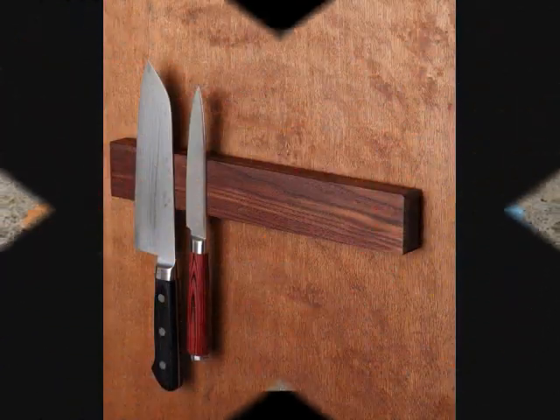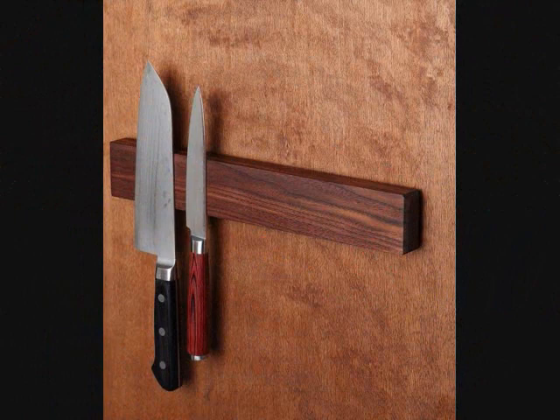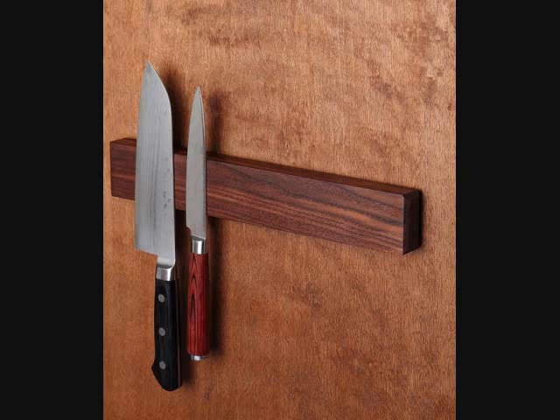Number 2: A beautiful magnetic knife holder to get all your knives off the counter and readily available on the wall. Get it from Amazon for $34.99.